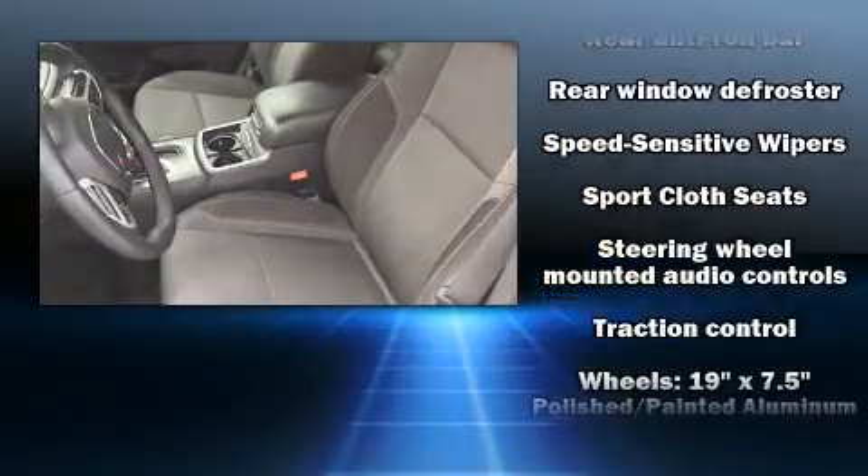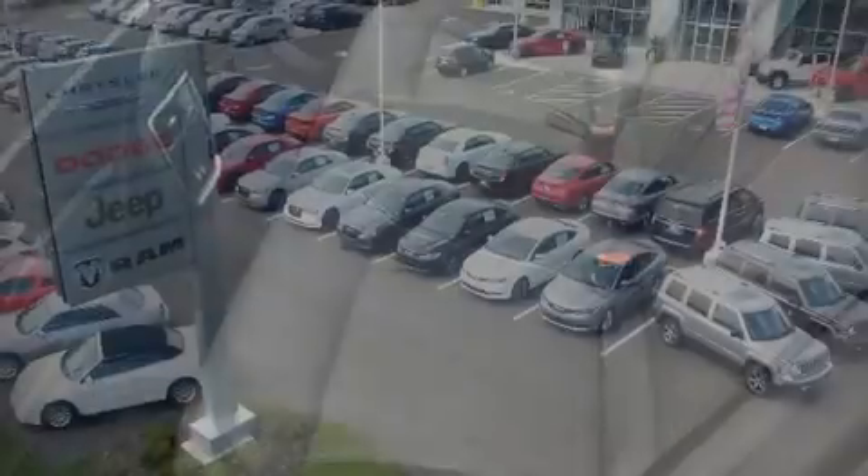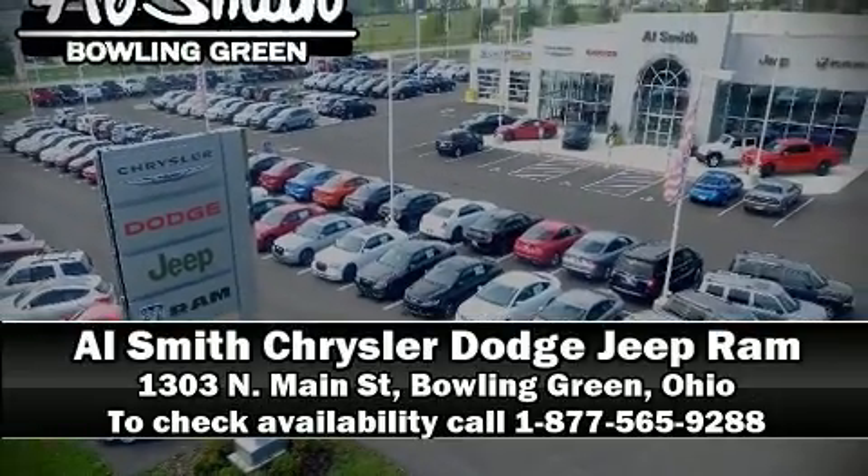This vehicle has achieved certified pre-owned status by passing Dodge's rigorous certification process. Please don't hesitate to give us a call. We'll see you next time.